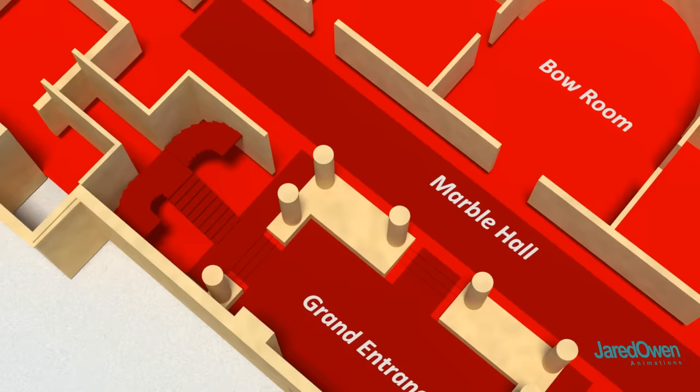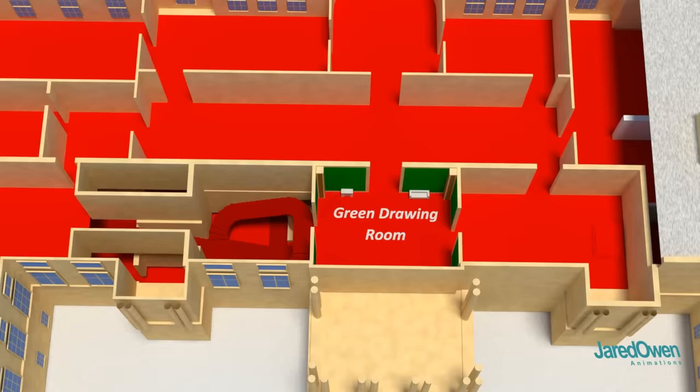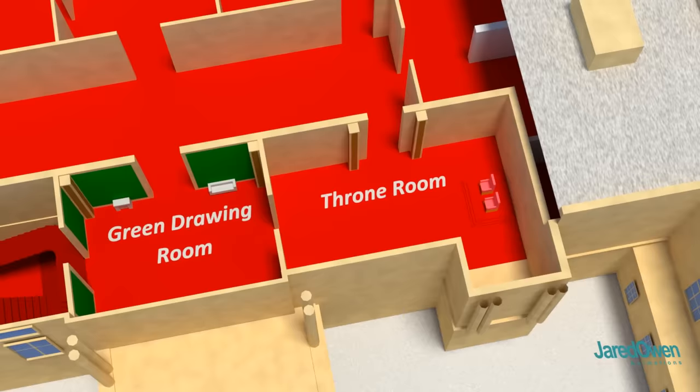These stairs go from the ground floor up to the first floor. This is the green drawing room — many of the walls and furniture are actually green. It serves as a waiting room before entering the throne room. Notice the two chairs here: the Queen will sit on the left and the Duke will sit on the right.